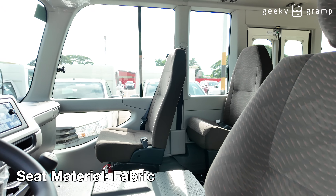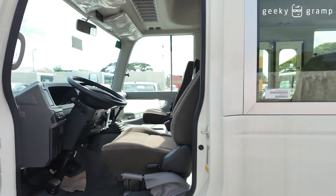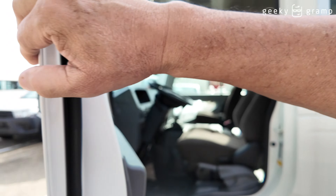I saw the Toyota Coaster here in the stockyard and I still don't have any content about it, so for today we're going to show you the Toyota Coaster. This is a 29-seater, 5-speed manual, with a 4-liter engine. First, let's walk around.